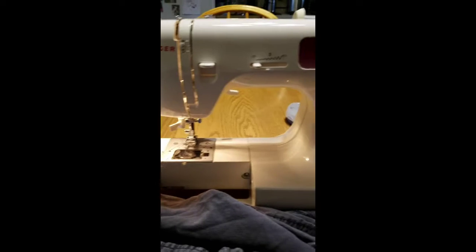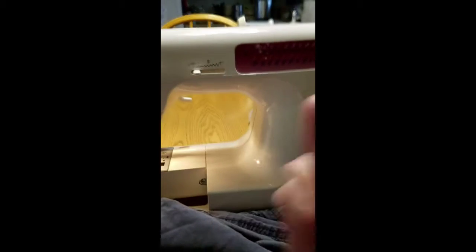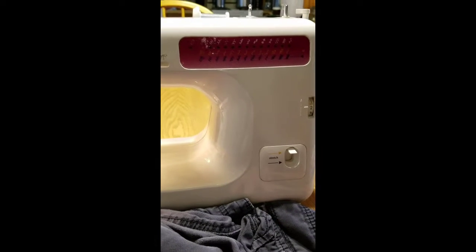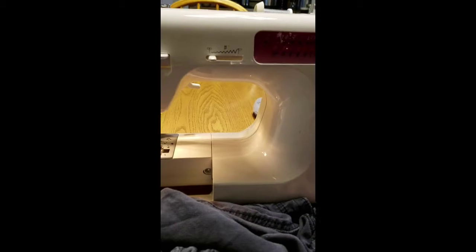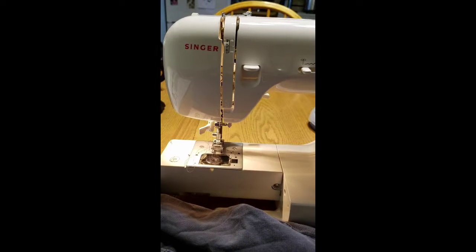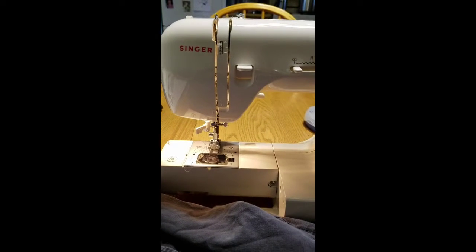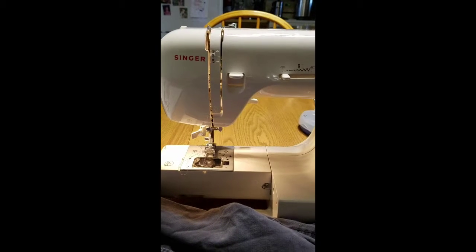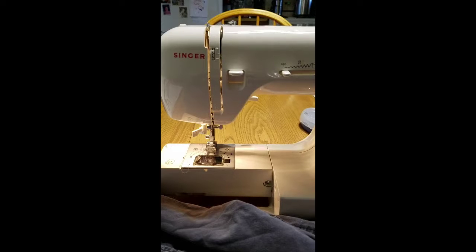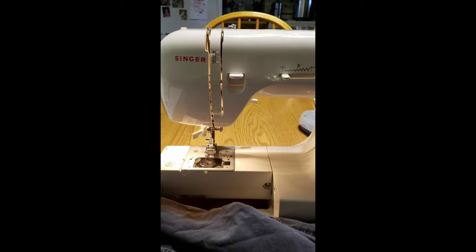Good deal — $30 buys this really good machine. I have some projects that I want to do for Christmas that I might actually do, because I won't have the frustration. Plus, my youngest — I want to teach her how to sew. So that's one of the things.